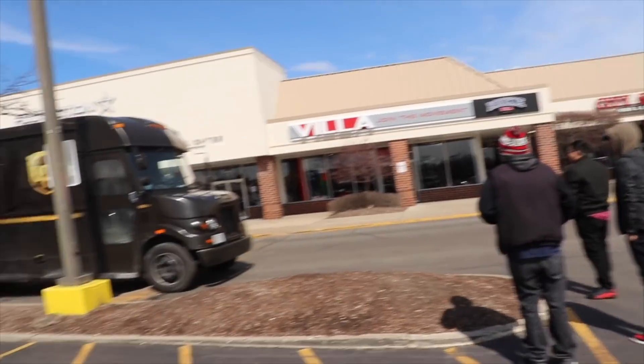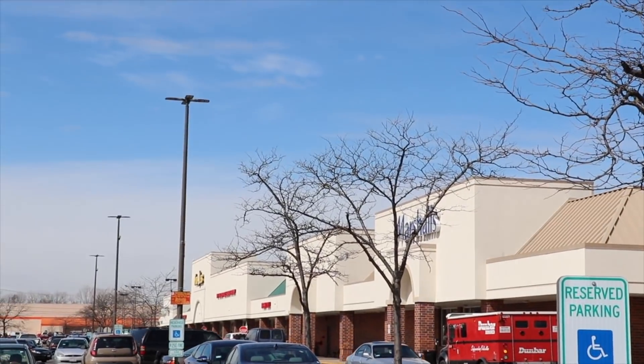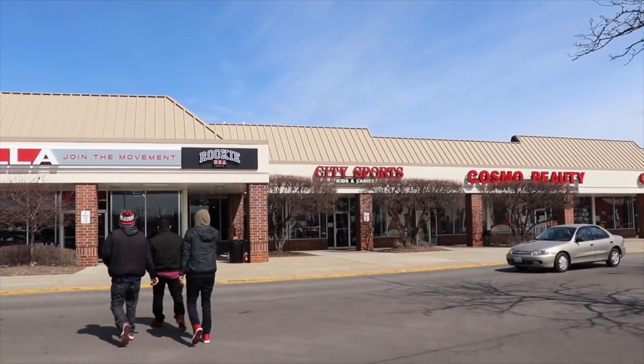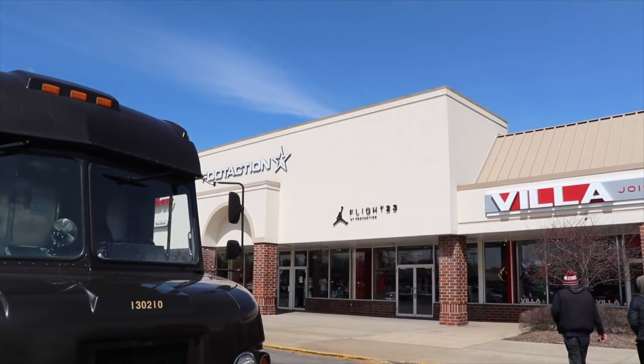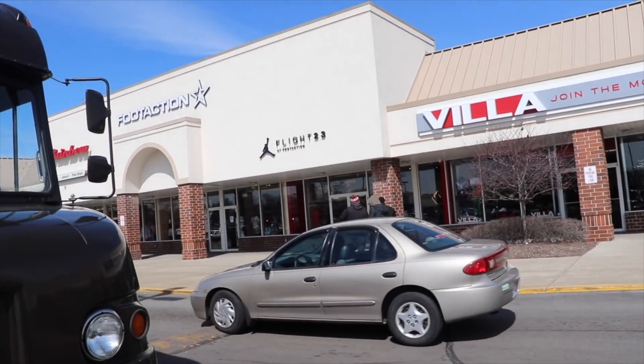That's pretty much all I bought. We pulled up to this strip on 87th — we initially came for Villa, but I didn't even know they have a Foot Action. They also got a Marshall's and a City Sports too. That's the Foot Action with the Flight 23 over there — we gotta go check out the stores so we can find something. We're heading to Foot Action Flight 23.